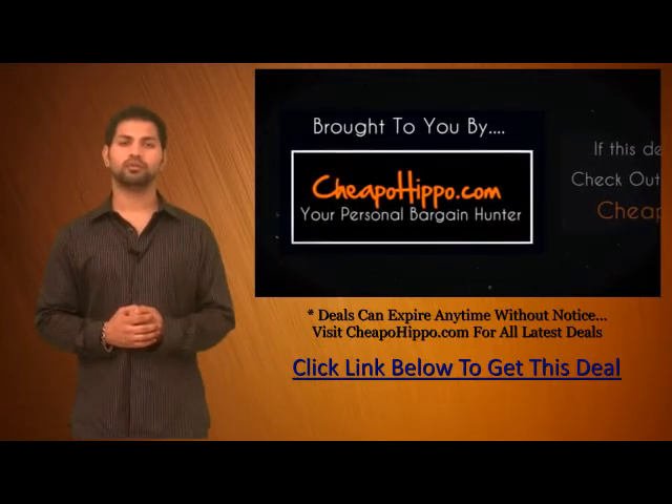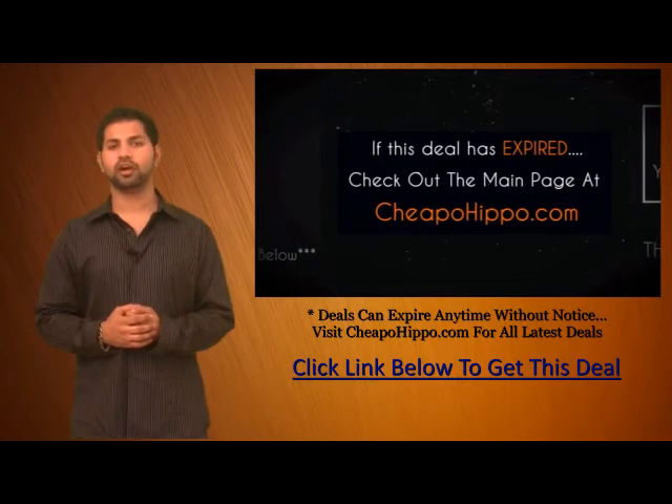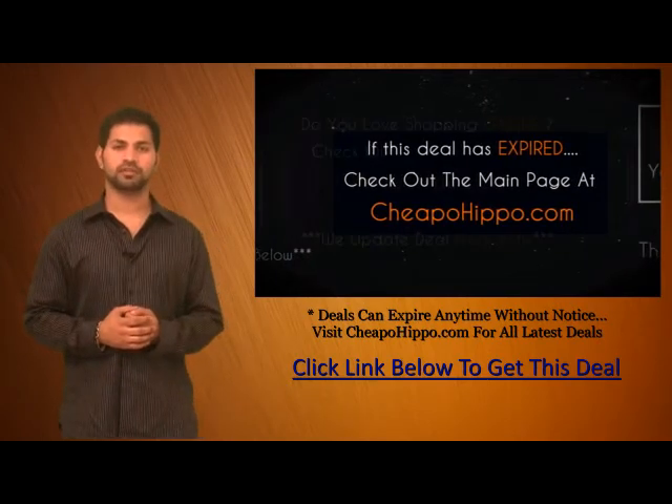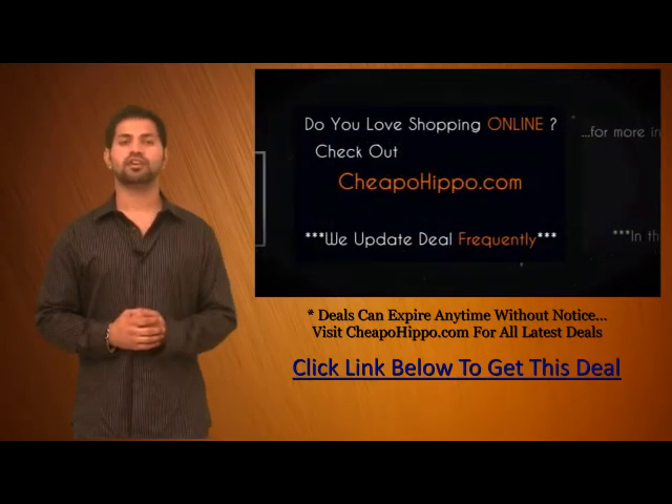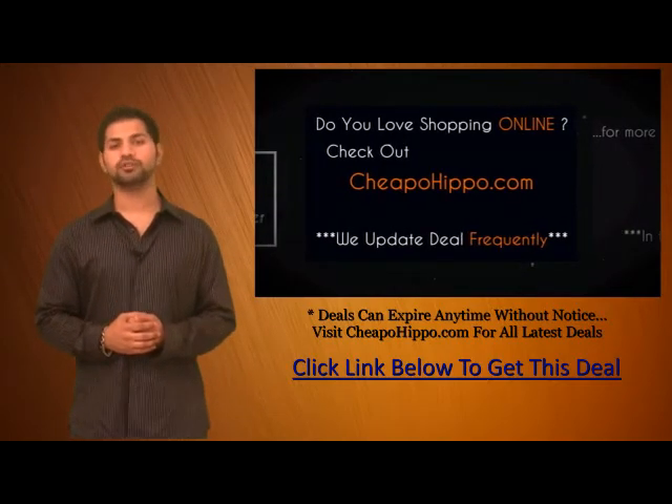That was the deal brought to you by CheapoHippo.com. If this deal has expired, be sure to check out the main page at CheapoHippo.com for all the latest deals and coupons. If you love shopping online, be sure to check us out at CheapoHippo.com as we bring you some of the hottest deals on the internet at the lowest prices.